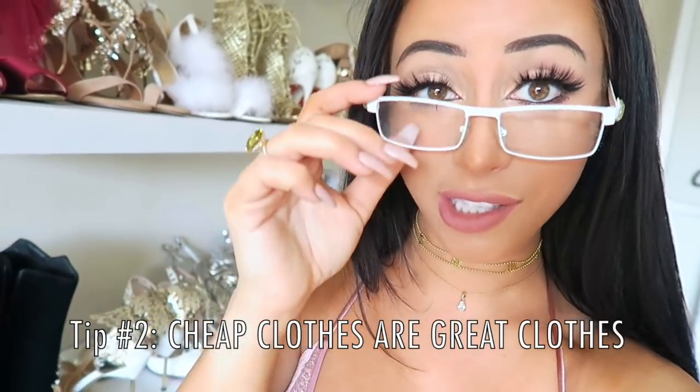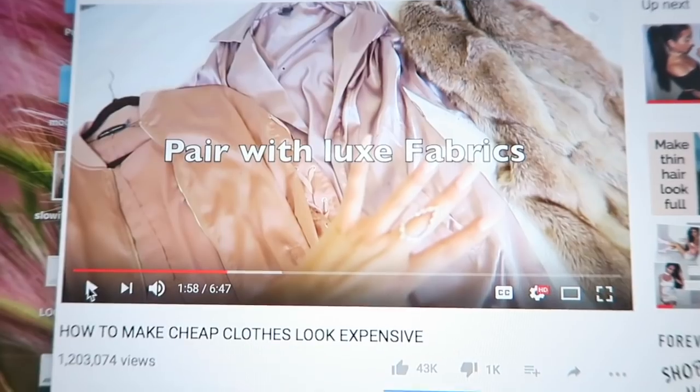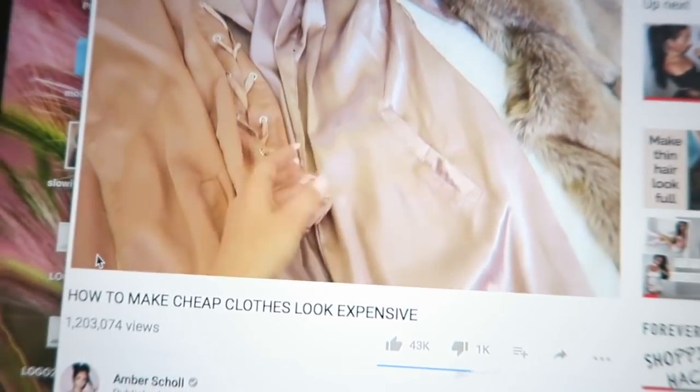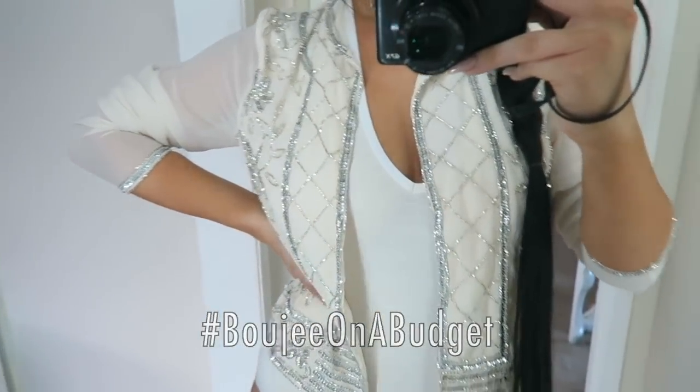Cheap clothes can be great clothes. It's all about how you style them. I actually owe my entire channel to how to make cheap clothes look expensive. Everything I said in a video five months ago still reigns true today — luxe fabrics, clothes that fit well, designer dupes are all things to make you look bougie on a budget.